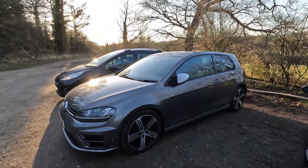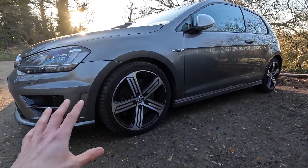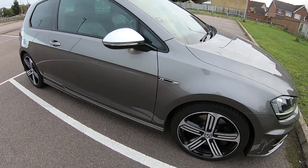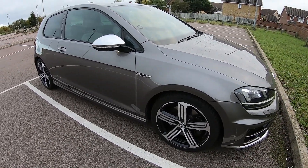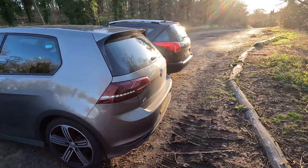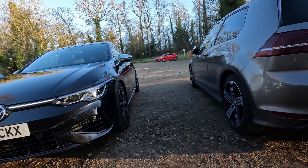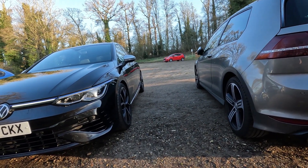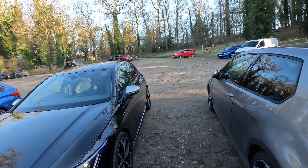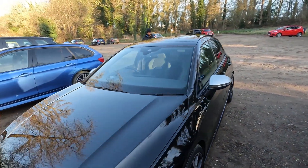Considering that — mine is just a Mark 7 Golf R, three-door manual. I'll put up some pictures where it looks a little bit cleaner, because it's not quite clean at the moment. Not really too much else to say — pretty simple. This is a pre-OPF car, so it sounds okay. You get the four exhausts at the back as well, same as the Mark 8 Golf R. Sort of like a younger brother now, I guess. Let's check out a little bit of the inside as well, just while we're here.